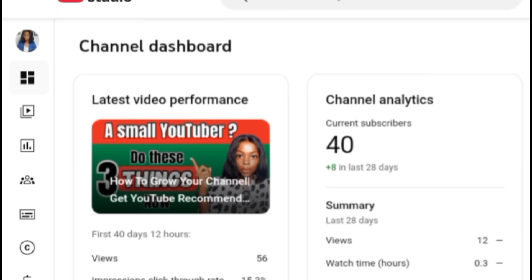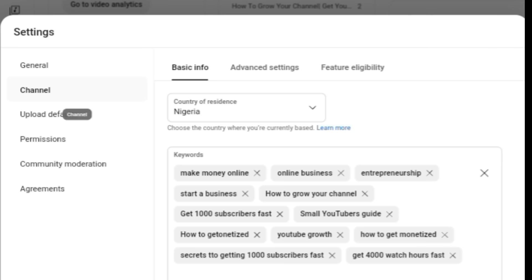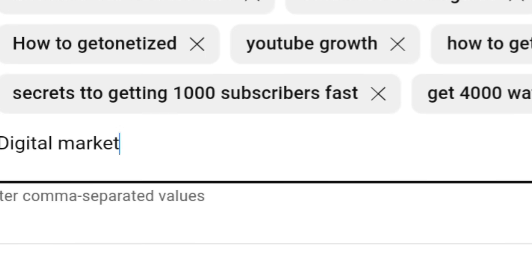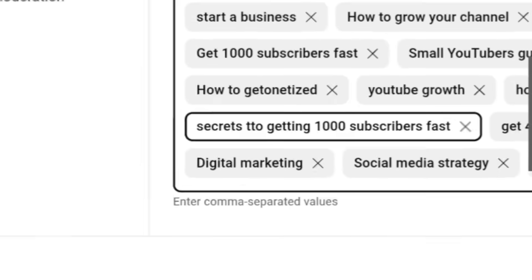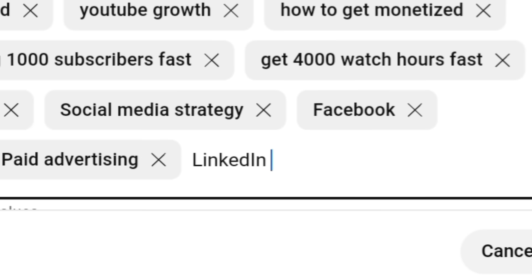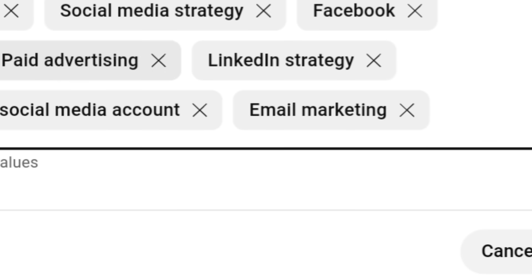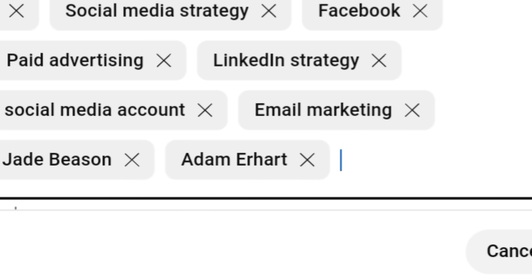The second step is to get to your dashboard. Scroll down and click on Settings, then go to the Settings section and click on Channel to reach the keyword box. Type in all those relevant keywords you extracted from those popular YouTube channels. Write as many as possible — for example, keywords like social media strategy, Facebook, Instagram, LinkedIn, paid advertising, digital marketing, and email marketing. These are exactly what successful channels use to rank their videos.